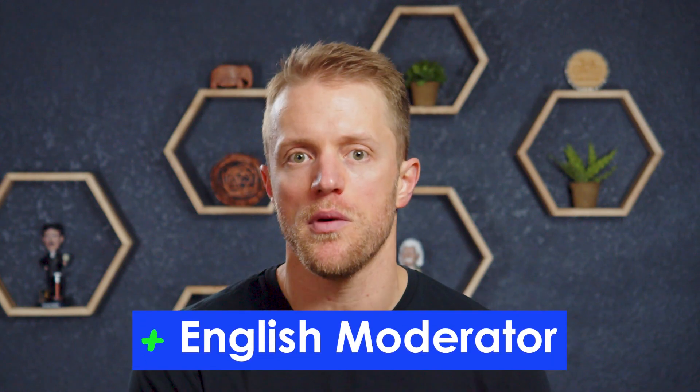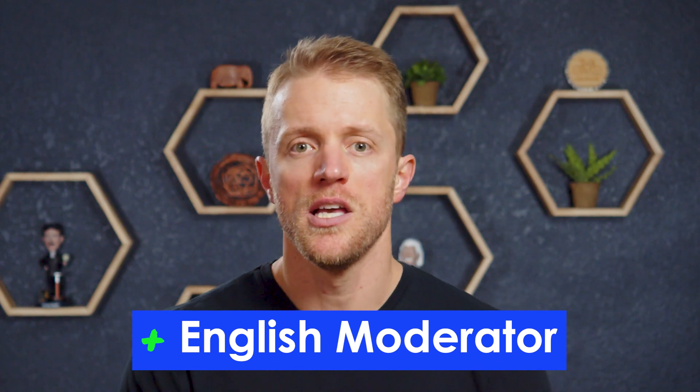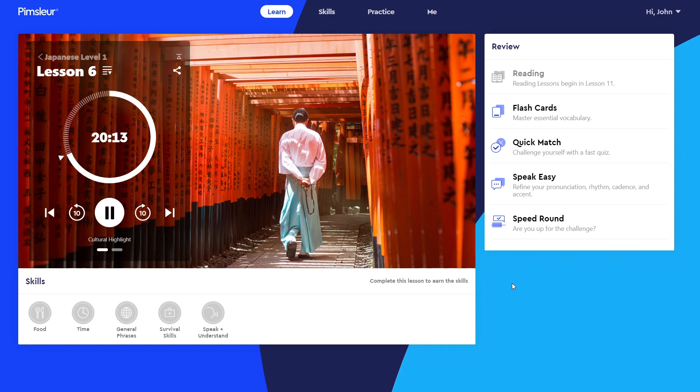My second pro is that I like how Pimsleur uses an English-speaking moderator in their lessons to keep you engaged and on track. Some other language learning companies, like Rosetta Stone, are huge proponents of immersion — meaning very little English is used throughout the course, they just toss you into the fire and have you sink or swim. While there is some merit to that, in my opinion it causes more frustration than it does good. Japanese is a very tough language to learn for English speakers, and the guidance in English, at least early on, really helps keep you from getting bummed out and quitting.